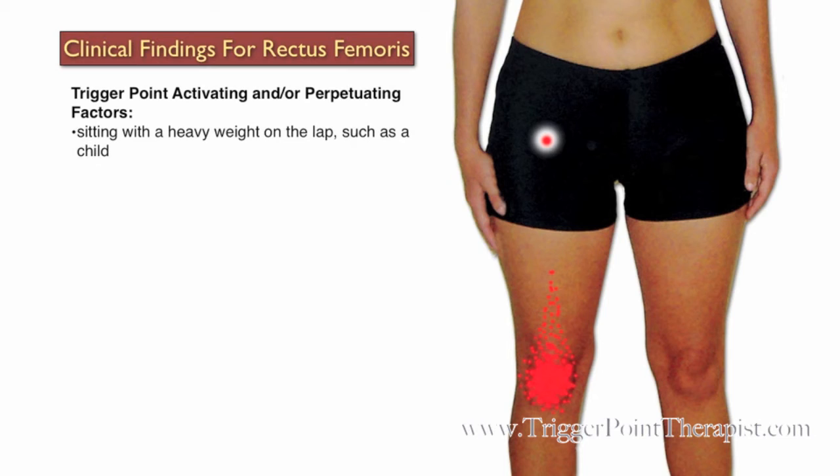Some factors that may activate or perpetuate trigger points in the rectus femoris muscle include sitting with a heavy weight on the lap, such as a child, previous hip surgery, and sudden falls.